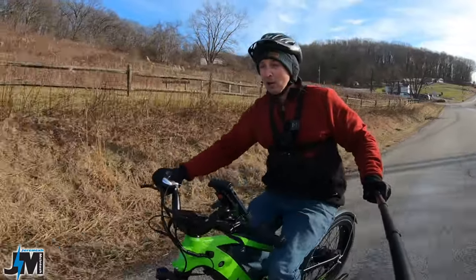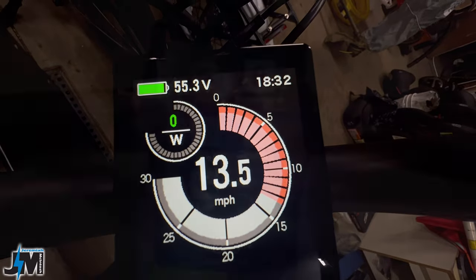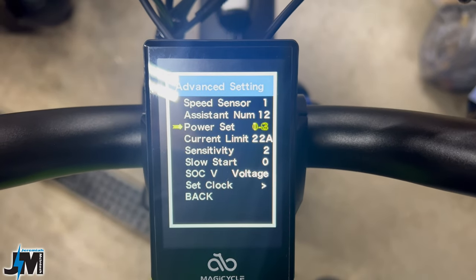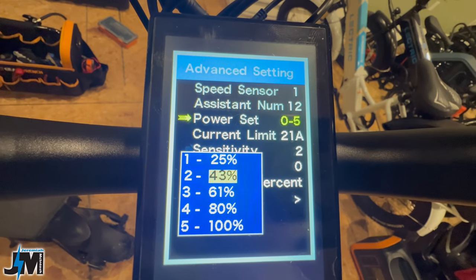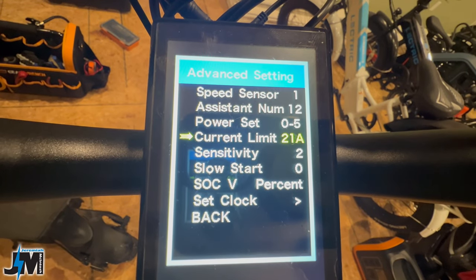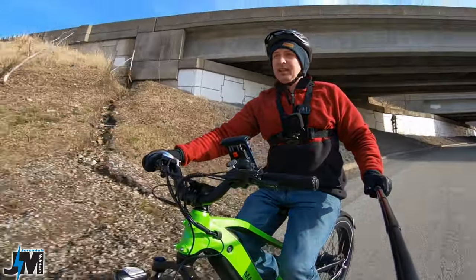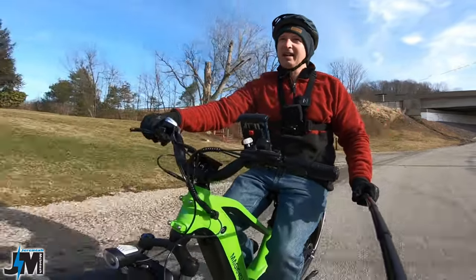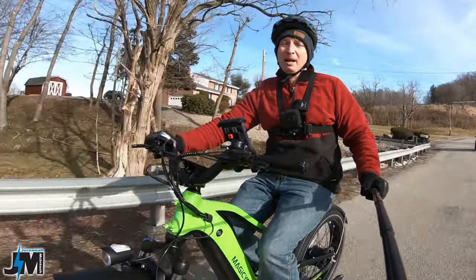One thing I love about all the Magicycles is their display — very intuitive and easy to adjust settings. On this bike you can set pedal assist to three, five, seven, or nine different levels, and you can adjust each level individually for whatever power output you want. And the raw power from this 52 volt battery is impressive — you maintain higher voltage throughout the ride so even as the battery drains you still have good power.